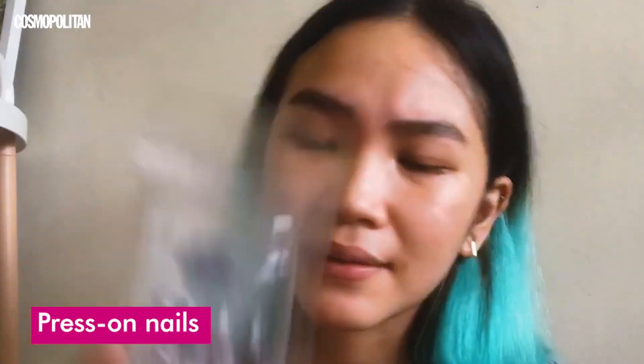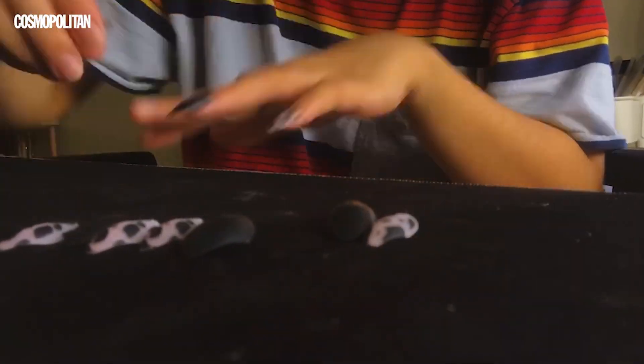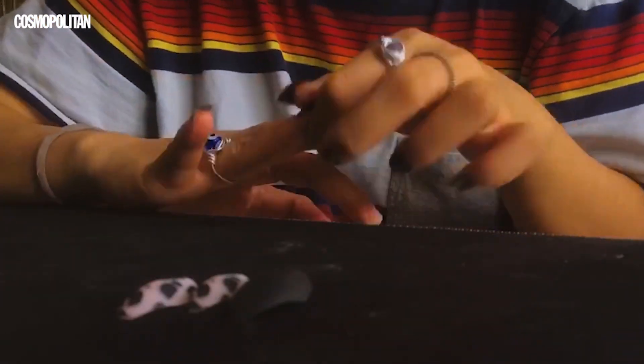My eyebrows are looking pretty fresh now, so we're moving on to the next step. Before anything else, I'll be applying my fake nails. I just bought these from Shopee — I chose a cow print design, of course, because I am a Gen Z person. I finally finished applying my nails and they look so good! I feel like talking with my hands a lot. The pattern is really pretty, and now I'm about to do my makeup.